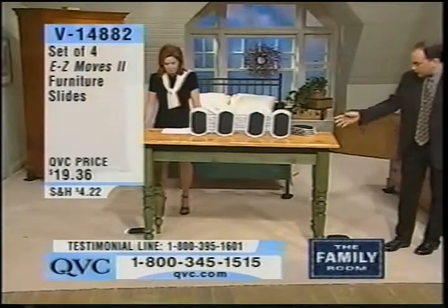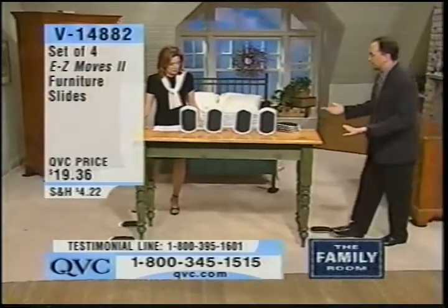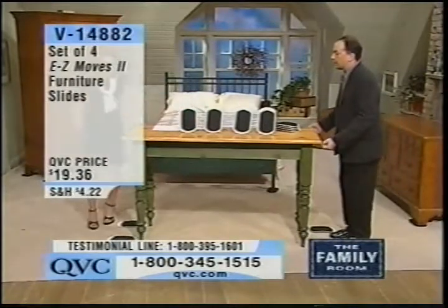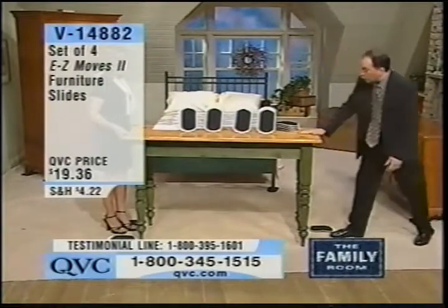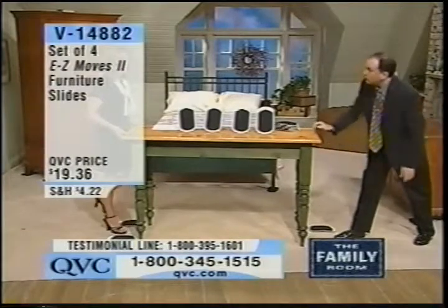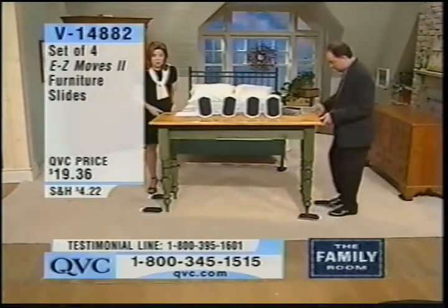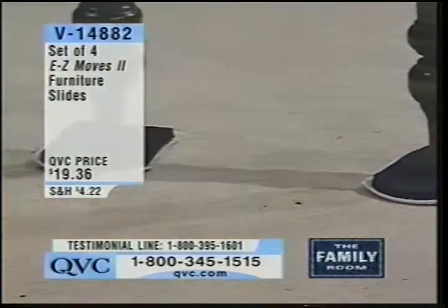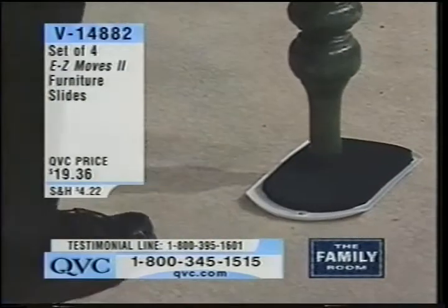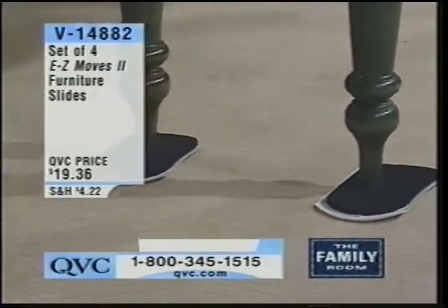The table is set up right here without the Easy Moves under it. If you and I were to move this piece of furniture, we would have to stand on either end, lift it up, and carry it — because you know I'm pretty darn strong. Or if you were to try to slide it, you'd probably end up breaking it. But if you use the Easy Moves, all you do is tilt it and place them under each corner. Then I can easily move this with one finger.